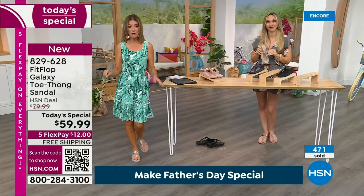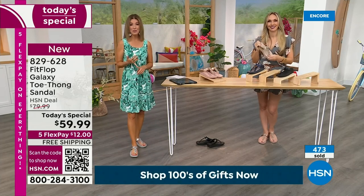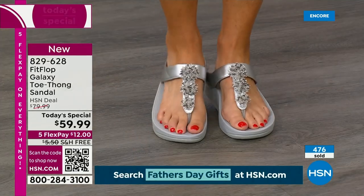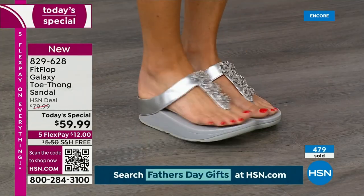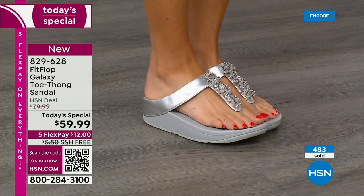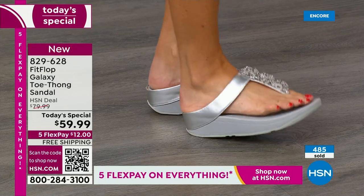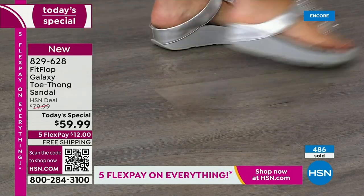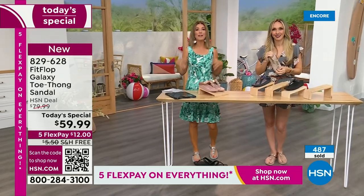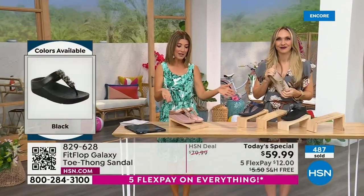They're very secure. If you want to pop these in your suitcase right now, you have a Fit Flop you can wear to the pool — but also something fabulous you can wear to dinner or maybe dance at a summer wedding. It's not easy to find a beautiful shoe you'll feel good in, that you can walk in, that will give you comfort. It's like wearing the wonderful pressure-relieving comfort of a running shoe, but you get the dazzle and the beauty of the stones.